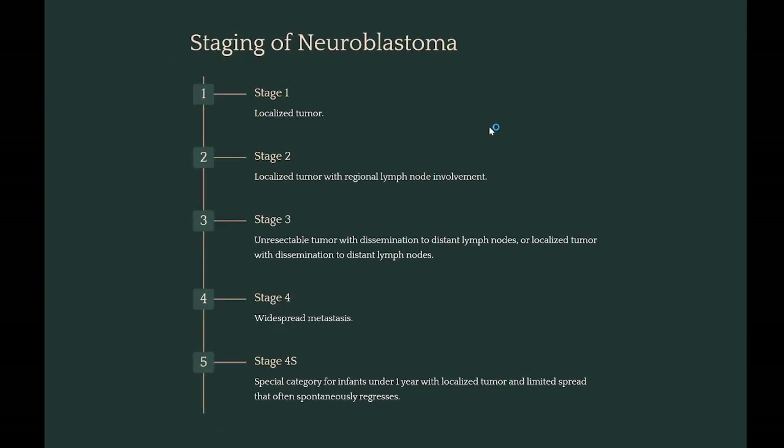Neuroblastoma staging ranges from stage one, localized, to stage four, widespread metastasis, with stage 4S being a special category for infants under one year with a localized tumor and limited spread that often spontaneously regresses.